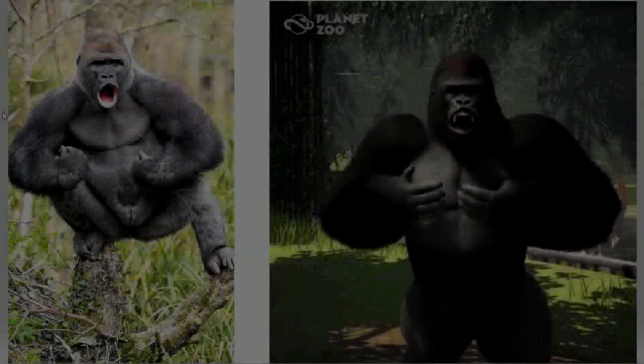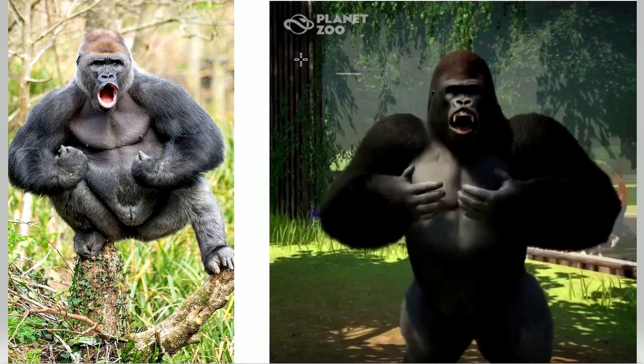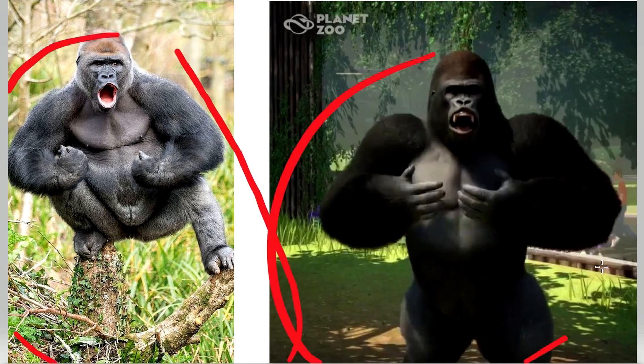Here you can see a picture of a real-life gorilla — specifically the western lowland gorilla. And here's a picture from the trailer they released on social media. Comparing the two, this one looks very similar in my opinion to other animals they've released. They have the same intimidating pose and posture.